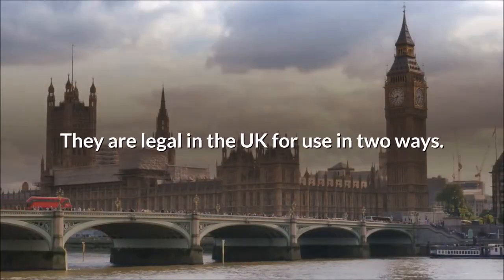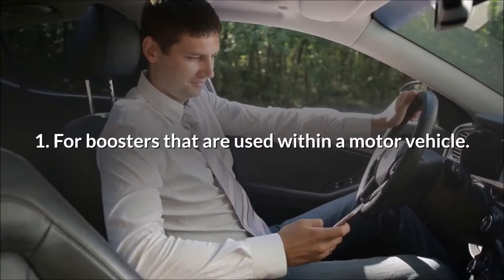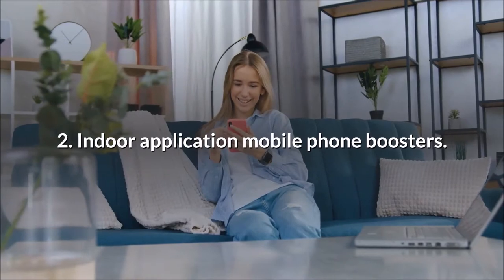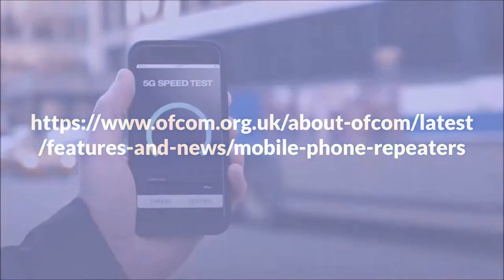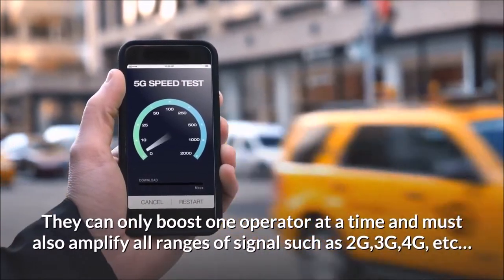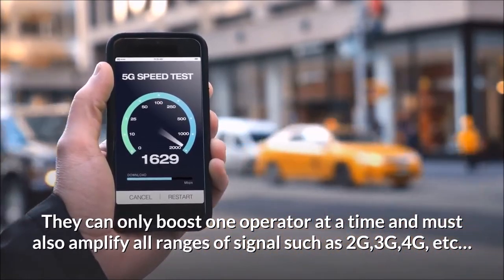They are legal in the UK for use in two ways: for boosters used within a motor vehicle, and for indoor application mobile phone boosters. You can find Ofcom outlines on some of the legality of these repeaters by visiting the link. They can only boost one operator at a time and must also amplify all ranges of signal such as 2G, 3G, 4G, etc.